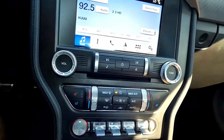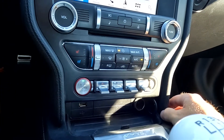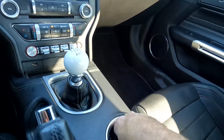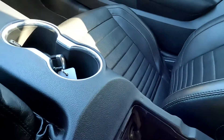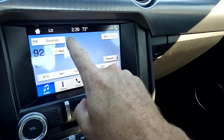Coming down here you've got a 12-volt power, USB, and as mentioned your shifter, handbrake, and key fob. Cup holders and down in here you have an additional 12-volt and USB ports.